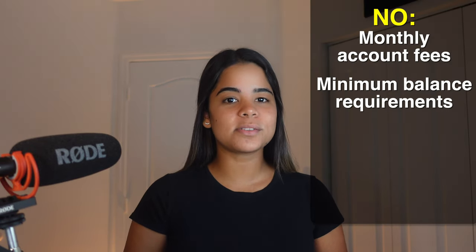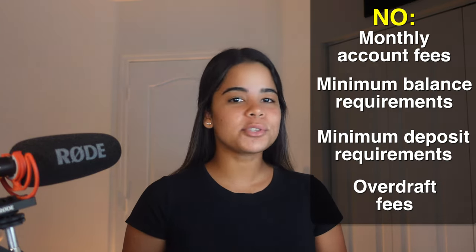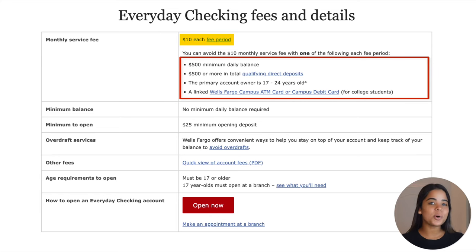For example, it has no monthly account fees, minimum balance requirements, or minimum deposit requirements to open or keep your account open. There are also no overdraft fees since it's a debit card, so transactions will be automatically declined if you don't have enough money in your account to cover them. No account fees are a huge selling point because a lot of banks usually charge fees to keep your account open — like Wells Fargo, who charges a $10 monthly fee if you don't have or receive a minimum of $500 per month in your checking account. So the fact that Amex is offering a checking account without the standard fees is amazing.